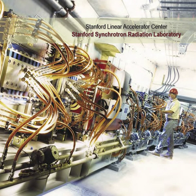The SSRL provides experimental facilities to some 2,000 academic and industrial scientists working in such varied fields as drug design, environmental cleanup, electronics, and X-ray imaging. It is located in southern San Mateo County, just outside the city of Menlo Park.